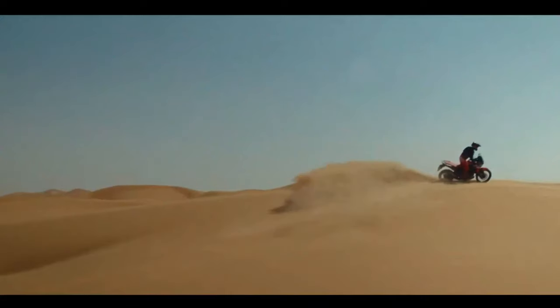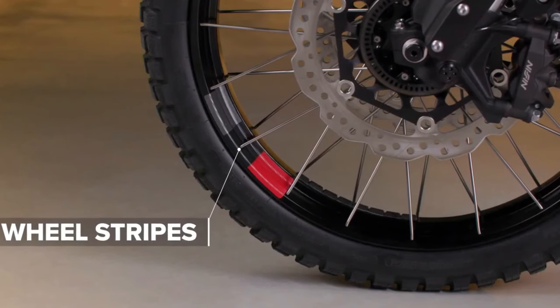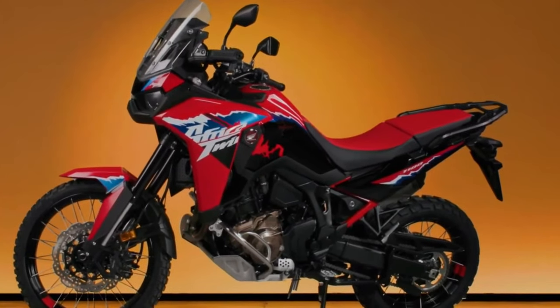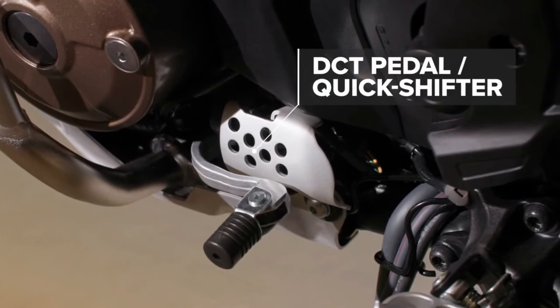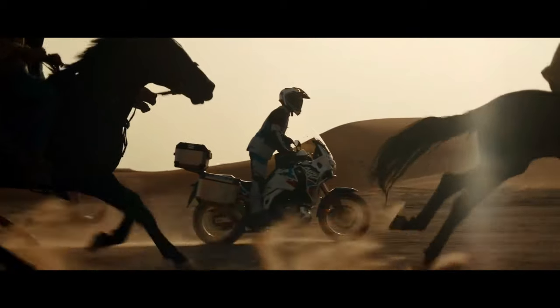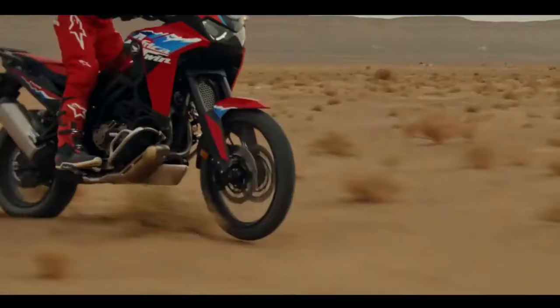Honda has submitted certification data in Switzerland for updated Africa Twin models, with evidence of substantial changes in store for the adventure tourer. The preliminary data is specifically for new Africa Twin Adventure Sports models with both a manual or dual-clutch transmission. The data is only partially complete, but what has been released indicates an updated engine and changes to the chassis. As of this writing, there is no data about updated versions of the non-Adventure Sports models, but we expect that will be available very soon.